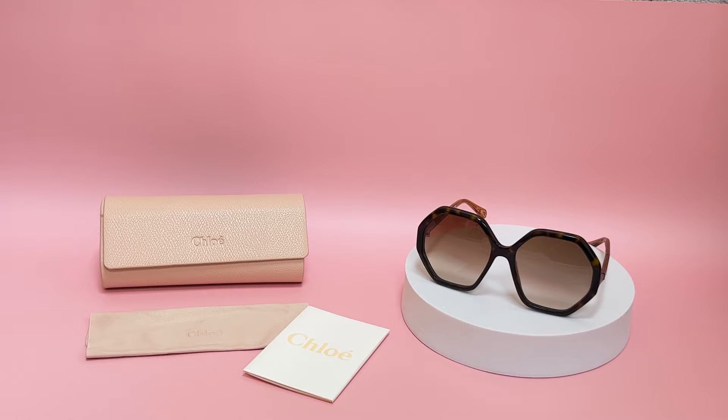Hi, I'm Dylan from JoyLot. I'll be demonstrating Chloe Sunglasses model CH0008S, color code 004.